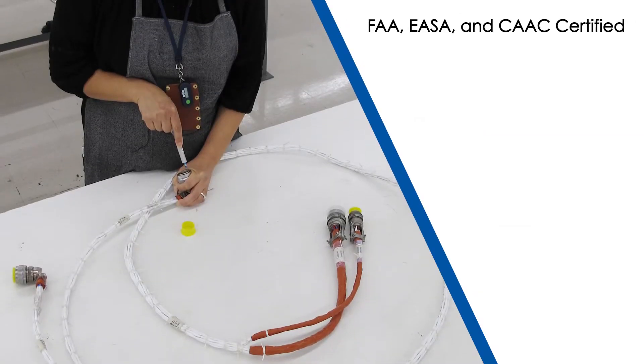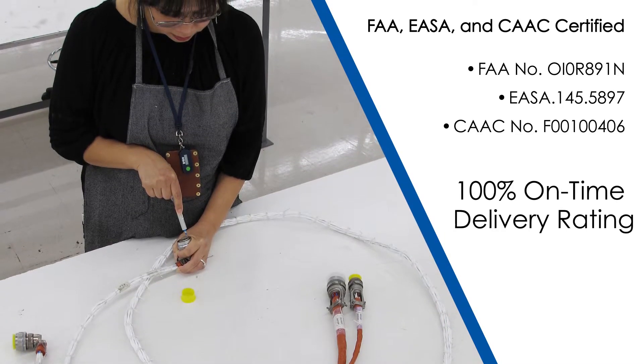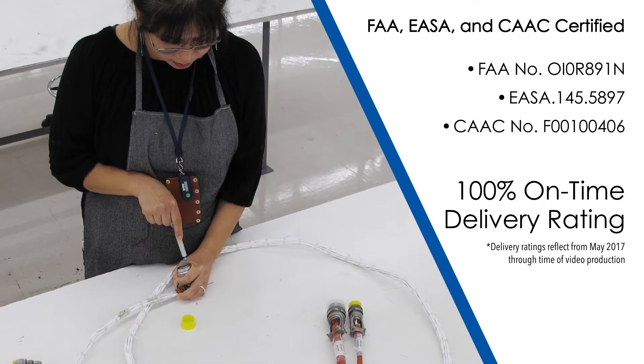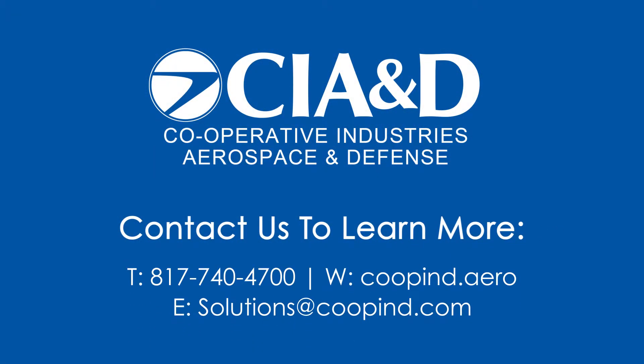Holding FAA, EASA, and CAAC certifications, our repair station takes pride in our 100% on-time delivery rating. How can the CIA and D Repair Center help you? Contact us to find out.